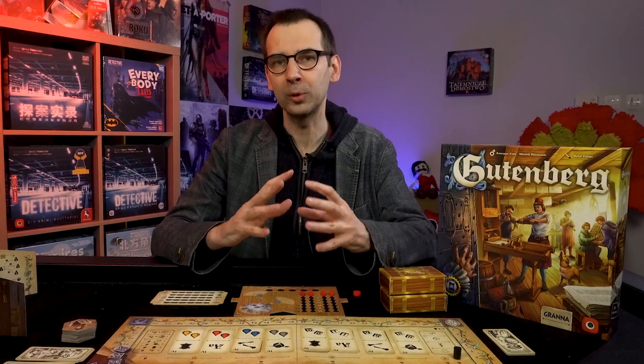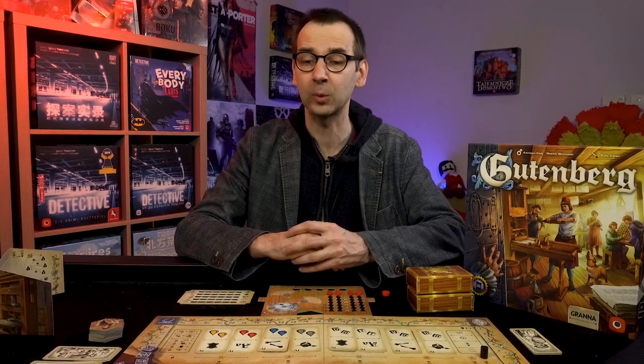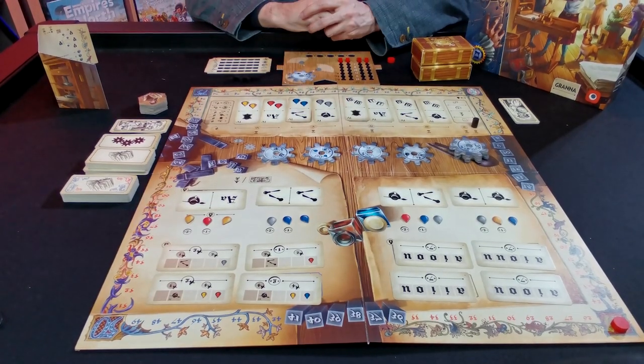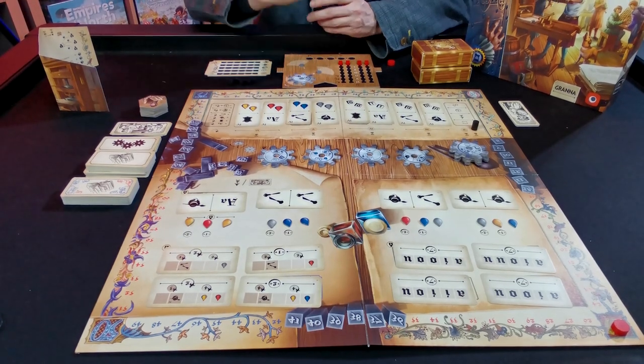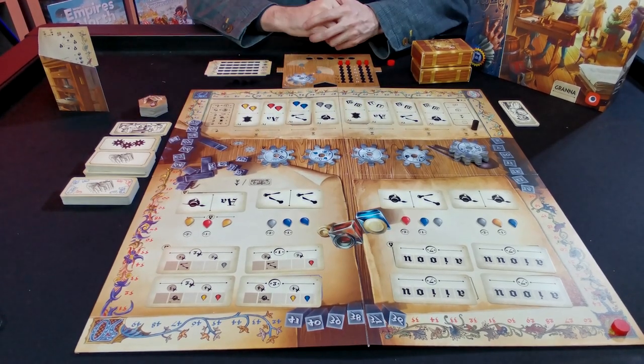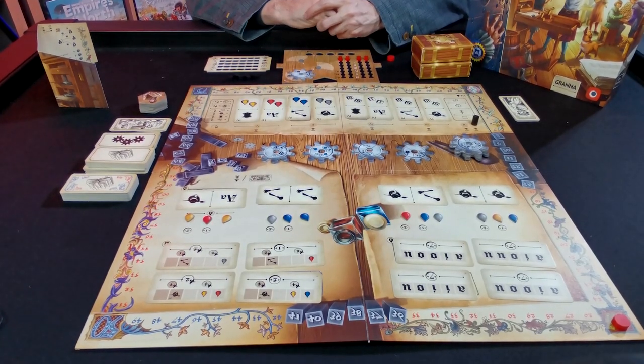Gutenberg is a very smooth, beautiful euro game design. It feels very German-style — elegant and smooth. You play one round and everything clicks and is super easy to understand. The theme is that we are producing books at the very early stage of book manufacturing. During the game, we get orders for books, buy inks to print them, develop specialists to improve our skills, improve our machinery, and acquire patrons that will support our initiative.